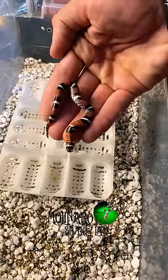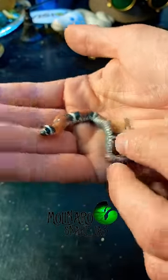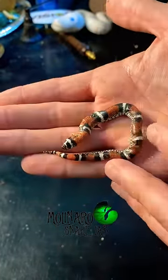This snake appears to be a little bit lethargic, which is making me nervous. When I roll him over, you can see what's left of his umbilical cord, which is an indicator that he hasn't been out of the egg for very long.